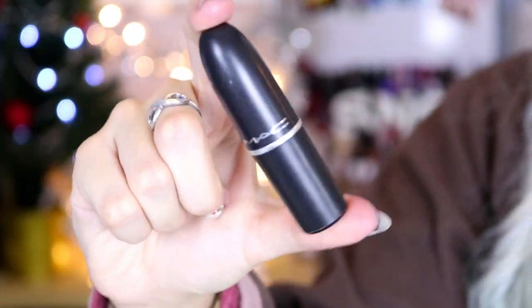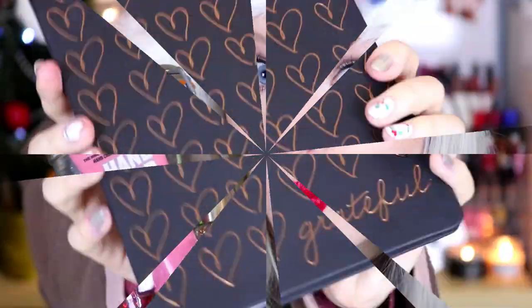I don't want a lot for Christmas, there is just one thing I need. Don't care about the presents - hi guys! So just in case you haven't seen my video update about my hair, I will link it down below. But basically my hair is now white/silver. So basically this is gonna be a Christmas gift guide.